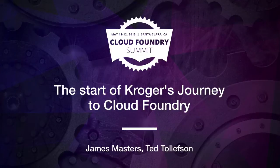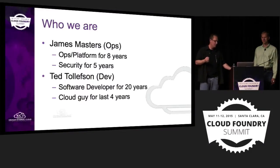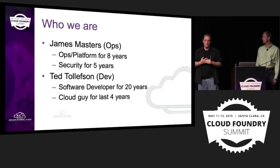I think we're going to go ahead and get started here. Thanks everybody for attending our talk. I'm James Masters. I've been with Kroger for about 13 years — eight of those in an ops platform role and five of those in security.